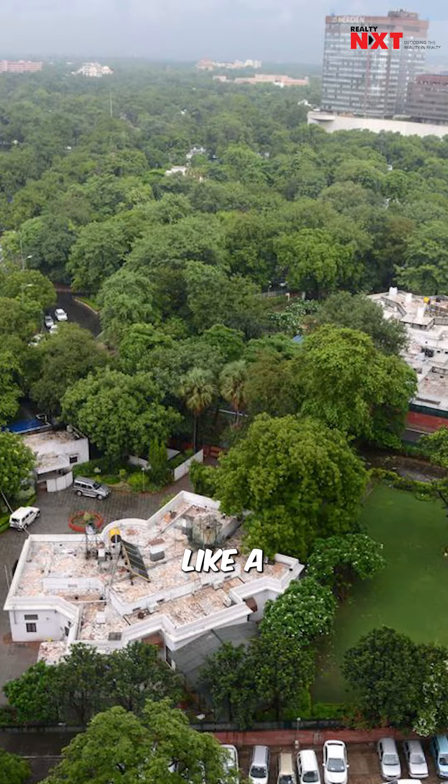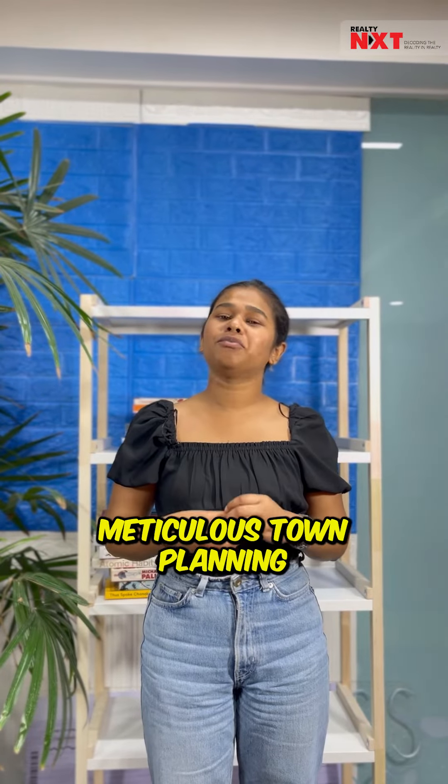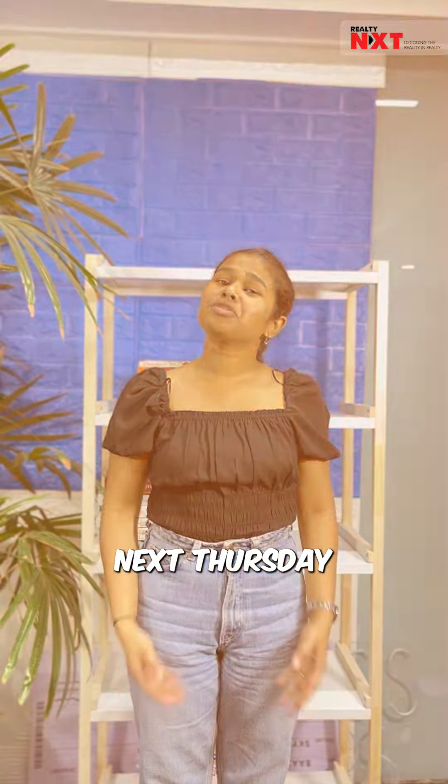After so many years, Lutyens' Delhi is like a fresh breath of air, living as a live example of modernist town planning with open green spaces. See you next Thursday. Till then, follow Reality NXT.